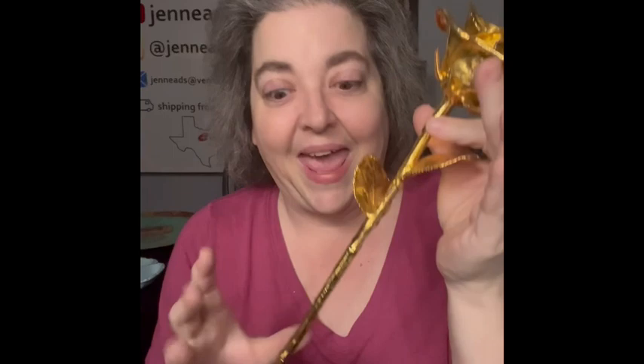One more item in this box — it says '24 Karat Gold Rose Company,' and it is this gorgeous 24-karat gold rose. I have seen these before but they were about half this size. Look how beautiful and detailed it is! It also has its original box, so if somebody wanted to give it as a gift they definitely could.